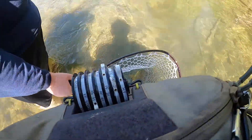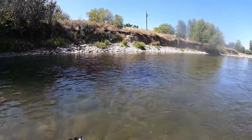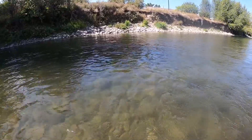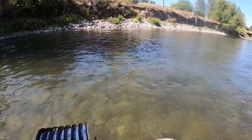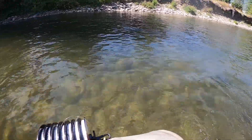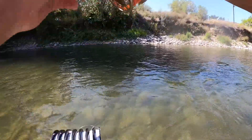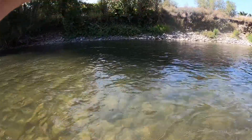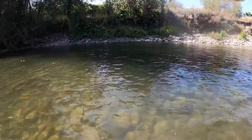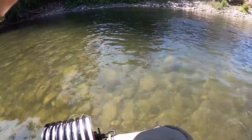We're gonna get some measurements on it and let it go. Got a really nice brown trout on right now — you've got to keep pressure on it. Oh my goodness. Really nice brown trout, not huge but very nice. Oh there it is — and there it goes.